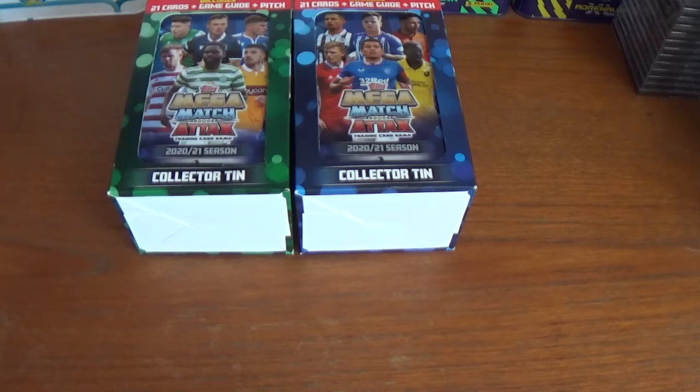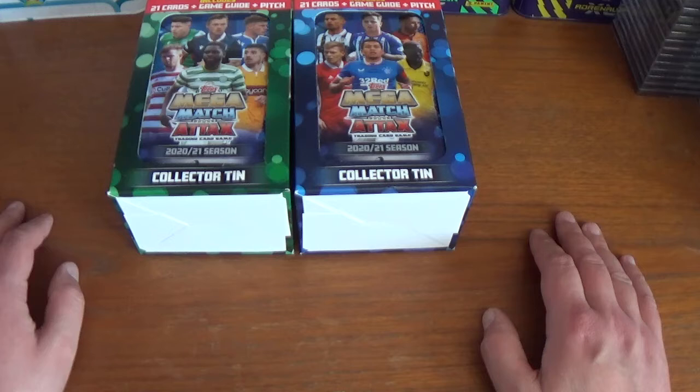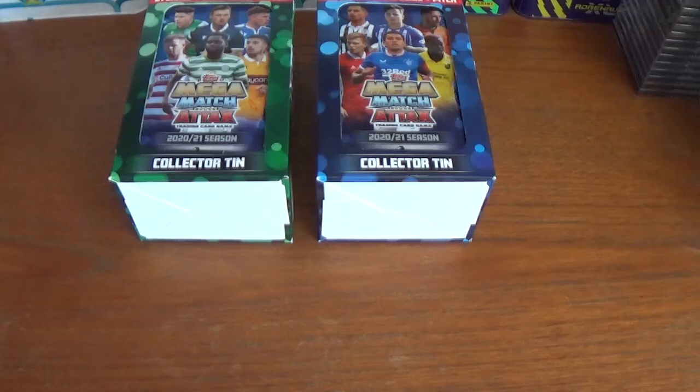My only grievance with this collection is that the cards being XL supersized cards, there's no binder unfortunately. As with the Best of the Best from Topps for the Champions League, it will be photo albums for storing these cards — but very nice cards and a very nice collection all the same. I have a booster box on the way from eBay, hoping it will arrive very soon, so that will be coming up in the next video — keep a lookout for that. But in the meantime, let's get into these two tins.